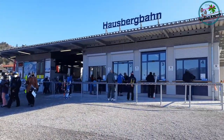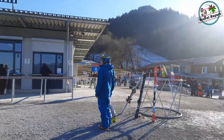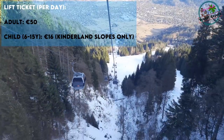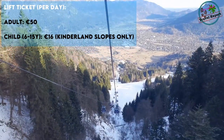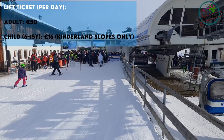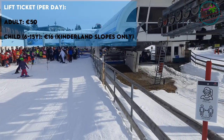Due to the mild winter there was no snow at the ground level, so we had to first take a lift up to get to the ski slopes. You can see the village of Garmisch-Partenkirchen in the background. You encounter similar problems as in any theme park, where most of the time is spent waiting in queues.